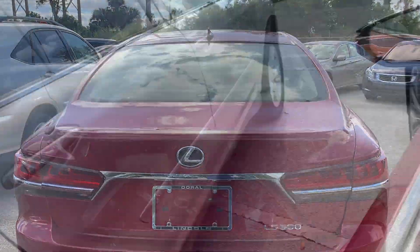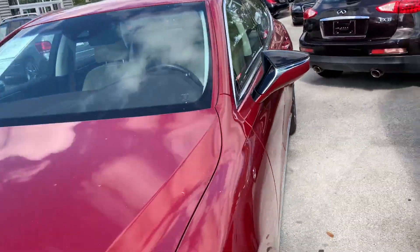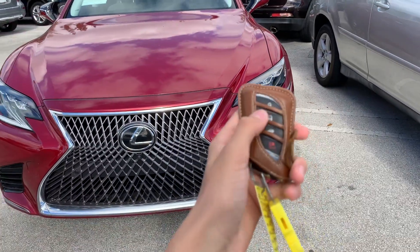And that concludes the review of the 2018 Lexus LS 500 F Sport.